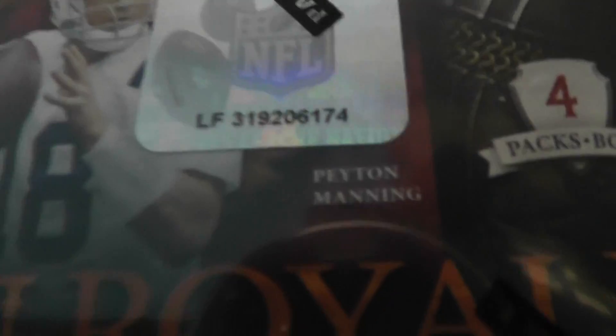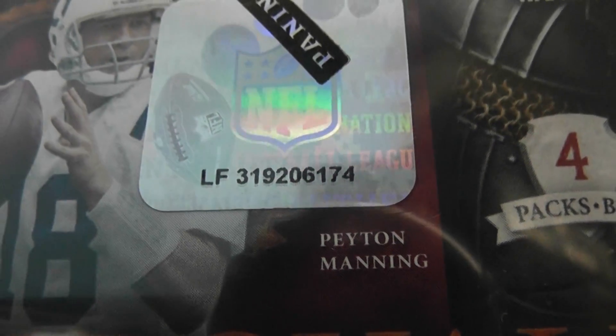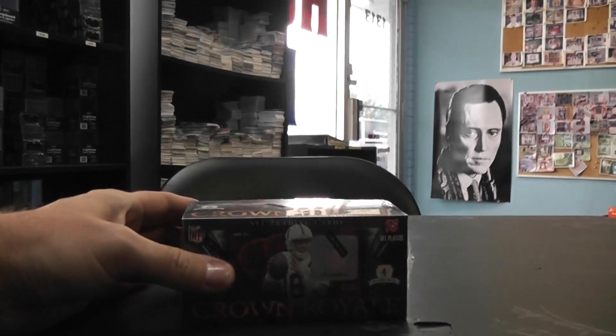Alrighty, one more break here. We've got our 2010 Crown Royale box. Rob, what's up man? Just pick top one, number 74. Here we go.